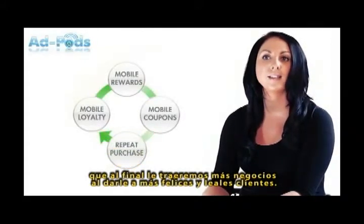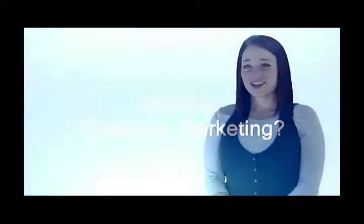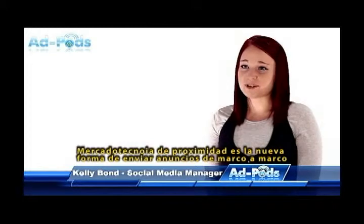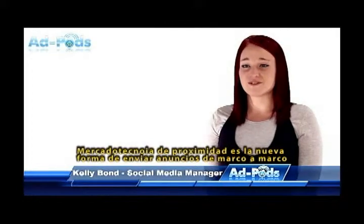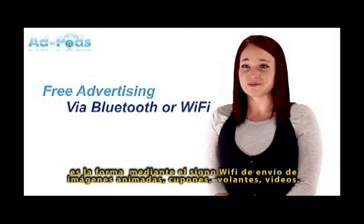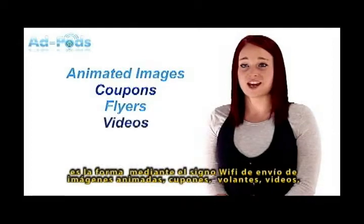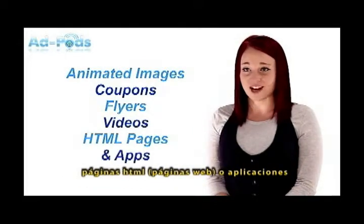These technologies will ultimately bring you more business and give you happier and more loyal customers. Proximity marketing is the ability to send adverts to mobile phones for free using either a Bluetooth or Wi-Fi signal. You are able to push content such as animated images, discount coupons, flyers, videos, HTML web pages, or apps.